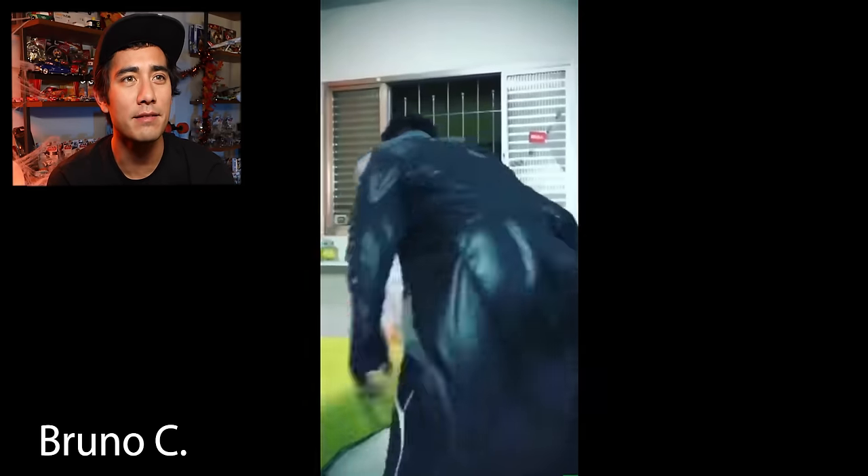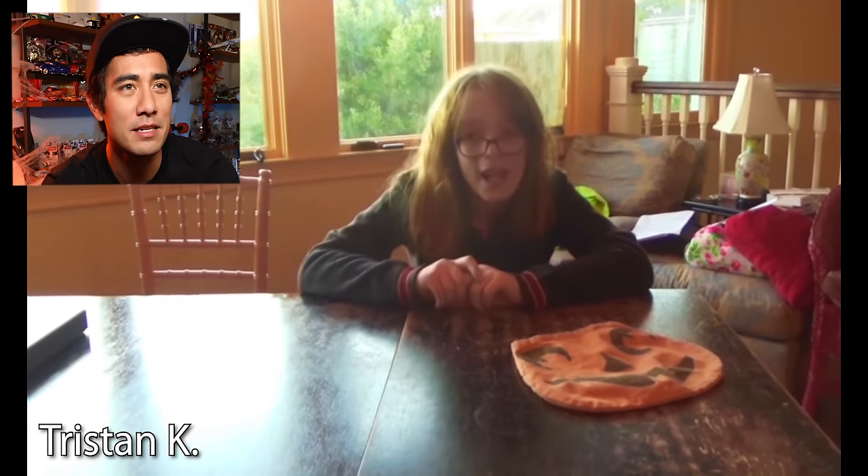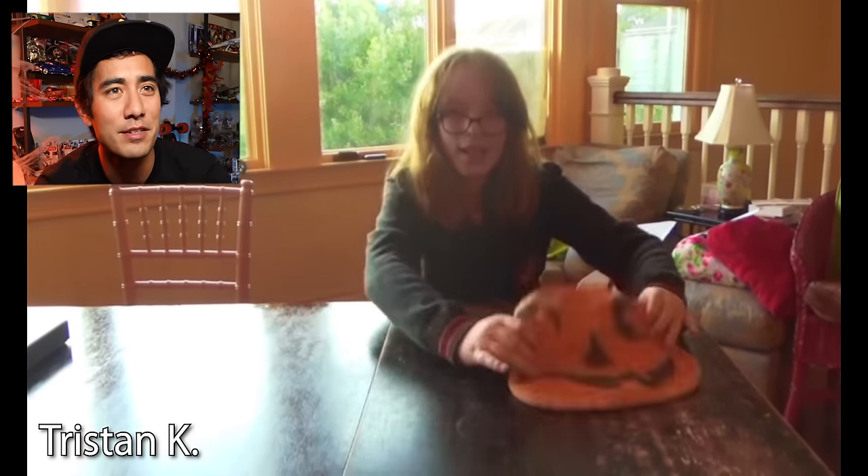Oh, that was tight. Bruno, that was legit. Nice. That was the smoothest fabric transition I've ever seen. So it turns out that we forgot to buy pumpkins for Halloween, so I guess I'm going to have to make them. That was a smooth fabric transition.